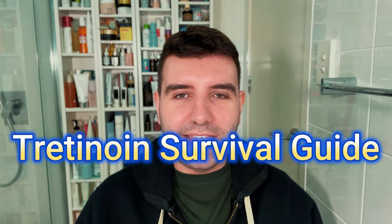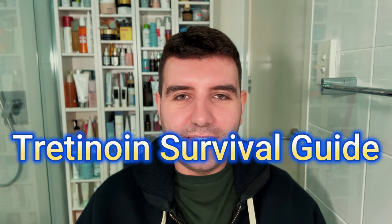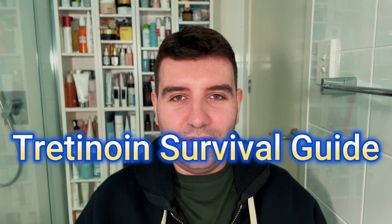I've been using tretinoin for a few years now, so I thought I'd make a video discussing some of the things I've experienced or learned by incorporating it in my skincare routine.